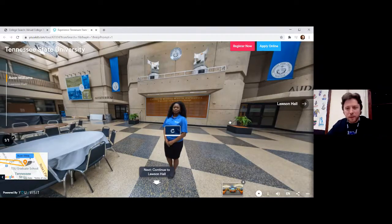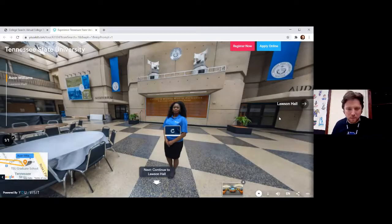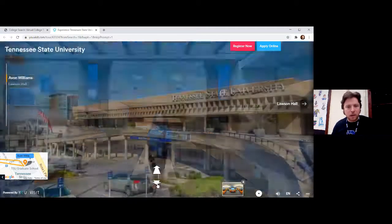Alright, ladies and gentlemen — true or false: the Avon Williams campus has its own library. True or false: the Avon Williams campus has its own library. I'm going to click this back arrow so we get the exterior look of this building. There it is — it's beautiful. I'm sure many of you have driven past this before as you're going downtown.